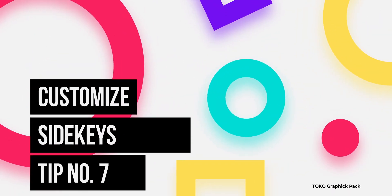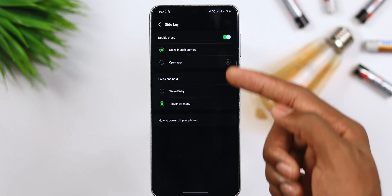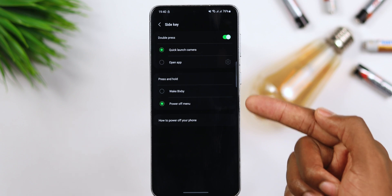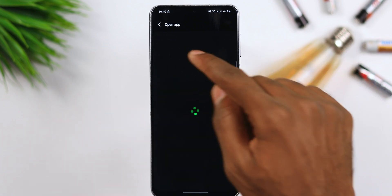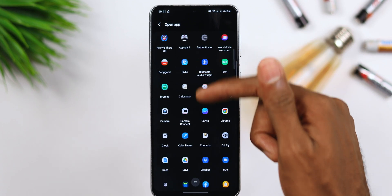Tip number seven has to do with customizing your side keys. If you still have your side key mapped to Bixby, here's how to change it. Inside Settings, look for Side Keys — here you can change the long press of the power button to open the power menu, and even change the double-click to launch an application. I like that I can double-click my power button to open the camera, which helps me capture important moments without having to search for the camera app.